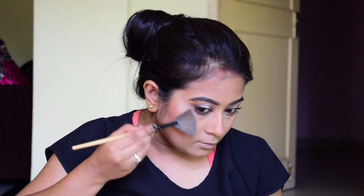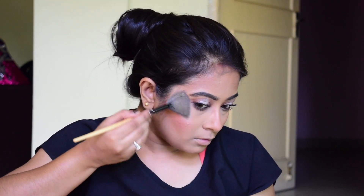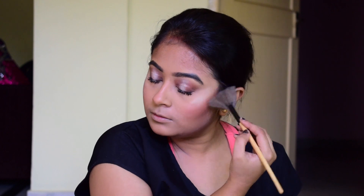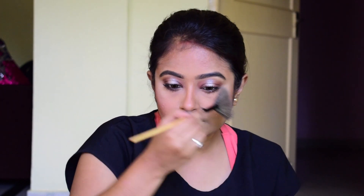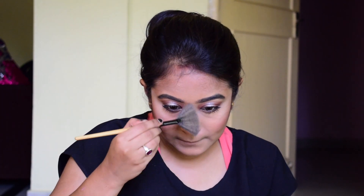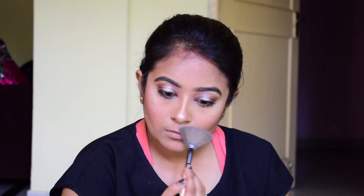This is my favorite part — highlighter. I'm using the Revolution highlighter and placing it on my usual areas: my cheekbone area, my nose area, my cupid's bow, my forehead — pretty much everywhere — because we have to be glossy and glowy for this look.